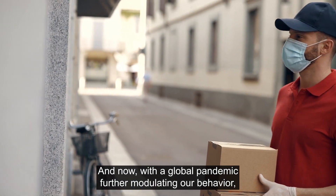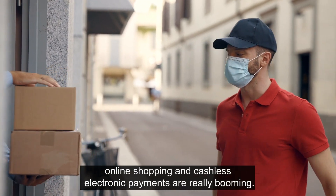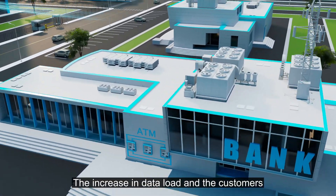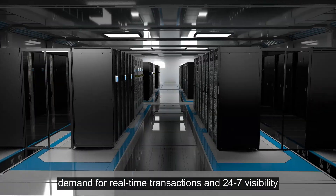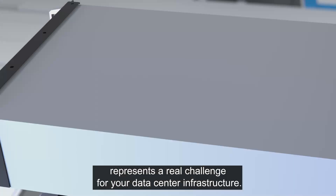And now, with the global pandemic further modulating our behaviour, online shopping and cashless electronic payments are really booming. The increase in data load and the customer's demand for real-time transactions and 24-7 visibility represents a real challenge for your data centre infrastructure.